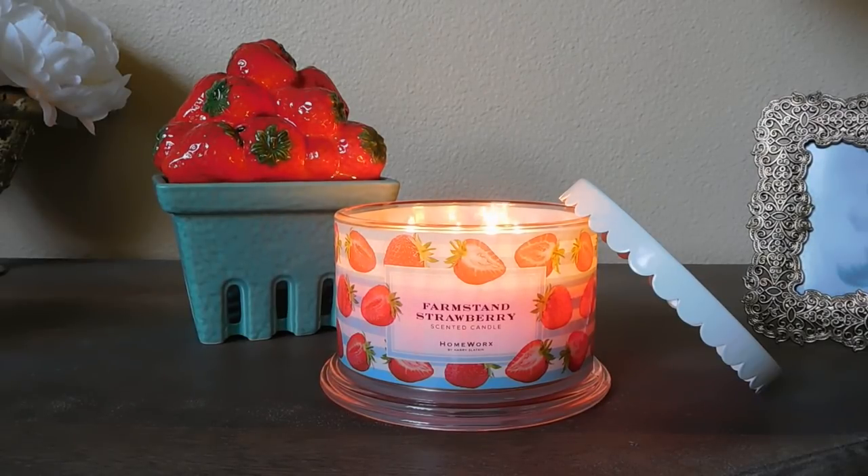I wanted to reassure you that if you really loved the fragrance of the Strawberry Fruit Basket from last summer and wanted more of that, you will find the exact same blend in this four-wick format — which is really exciting.